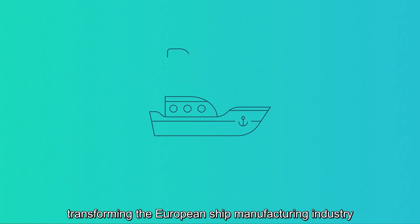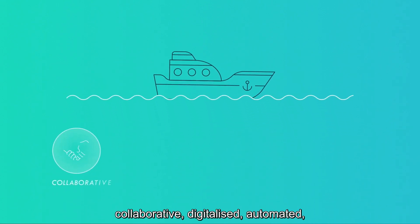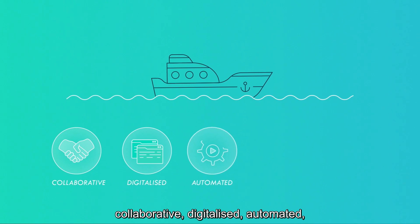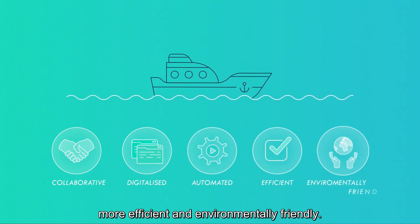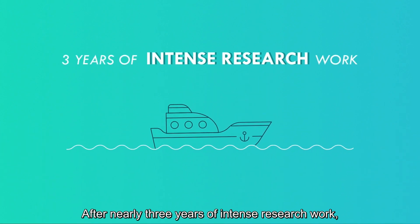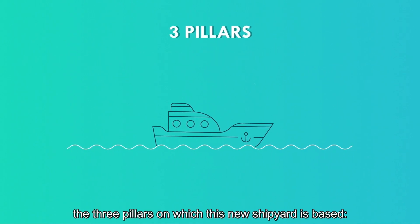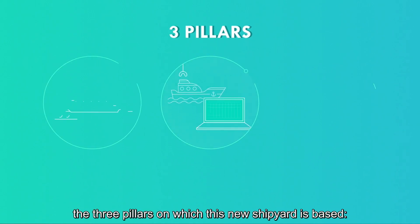Transforming the European ship manufacturing industry by defining a new 4.0 shipyard — collaborative, digitalized, automated, more efficient and environmentally friendly. After nearly three years of intense research work, the Fiber for Yards Consortium is proud to present the three pillars on which this new shipyard is based.